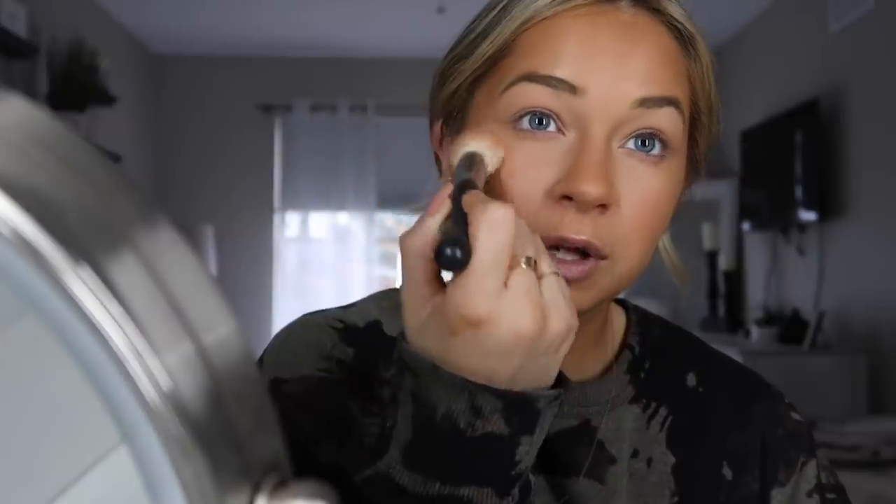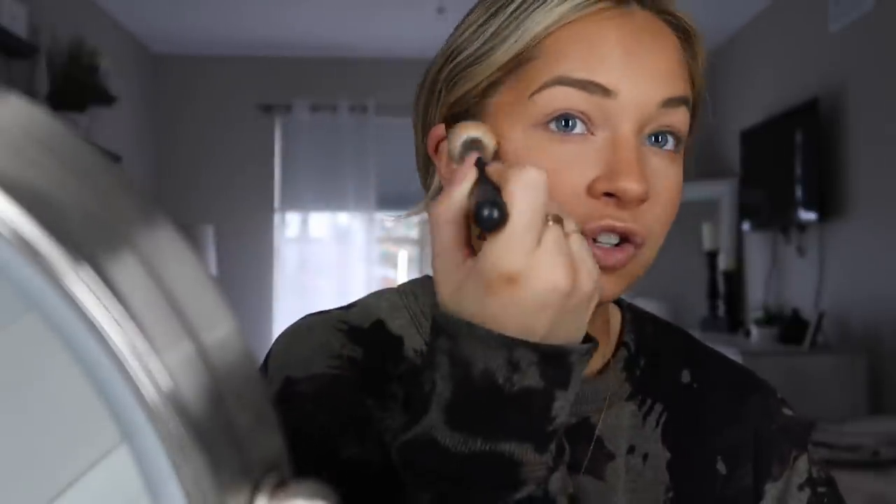For blush, I've been using the ColourPop Thanks for the Memories blush with a Morphe M581 brush. I'm not sure this blush shows up much, but I just started really getting into blush. I put it kind of high up and then down a little onto my cheek — I try not to focus it too much on the cheek. Then it goes all over the nose.